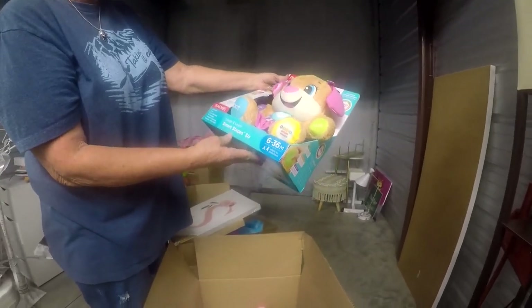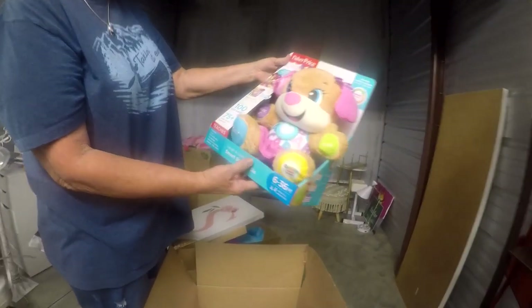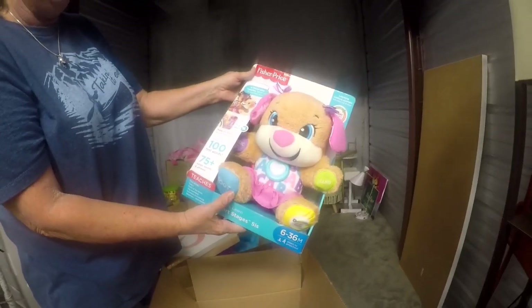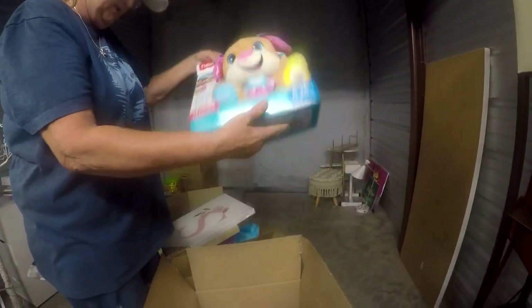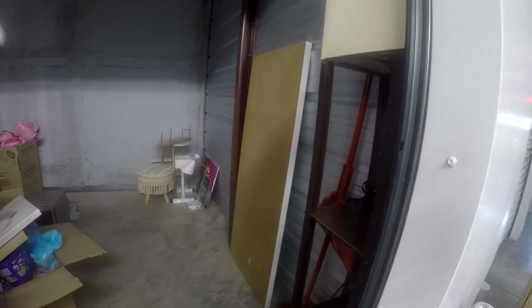Fisher-Price Smart Stages — I wonder if that's worth it. It teaches babies their first 100 words and has 75 songs. That's cool. Fisher-Price sells well. What's that big thing over there against the wall? It looks like a huge picture or mirror — I haven't looked at that yet.